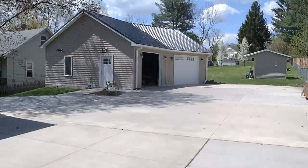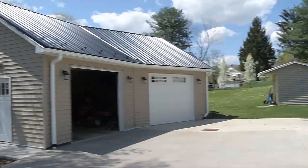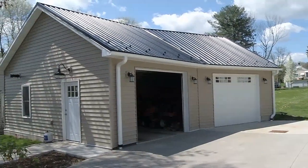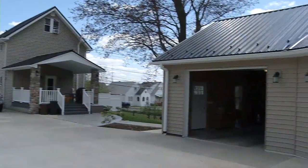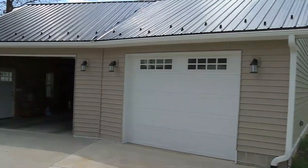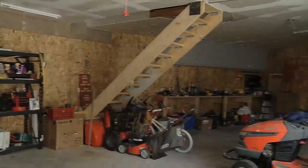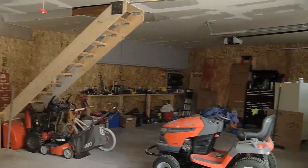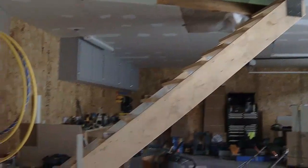I'm glad we came back here for the garage first because this is one spectacular building. It's brand new. It's beautiful. It's got the metal roofing, vinyl siding, huge doors, great loft upstairs. It is a workman's dream. And it's heated. It's just got so much space.